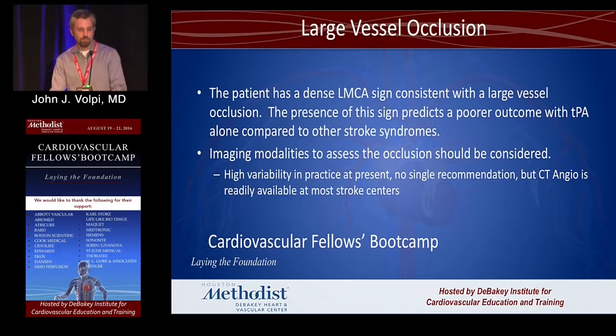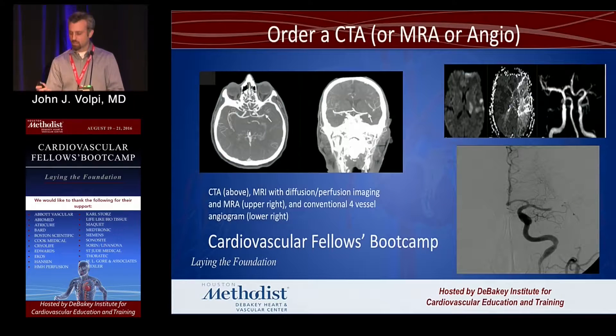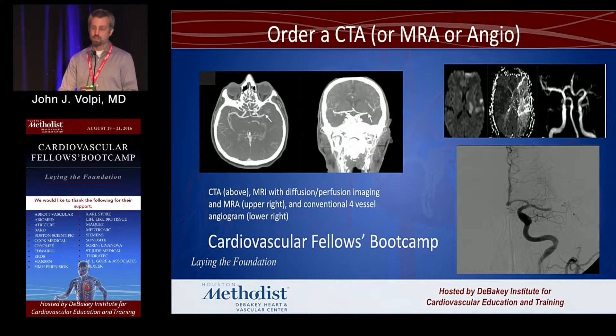The patient has a dense left MCA sign, large vessel occlusion, and there's a poor outcome. We have different modalities to rapidly assess for this. CT angiography — shown in the upper left — is the most commonly available, and you can see the cutoff on the left MCA. If a patient is in a center doing rapid MRIs, you may see a perfusion deficit or a cutoff on the MRA. Or if you take the patient straight to angio, that's what it looks like in the lower right.